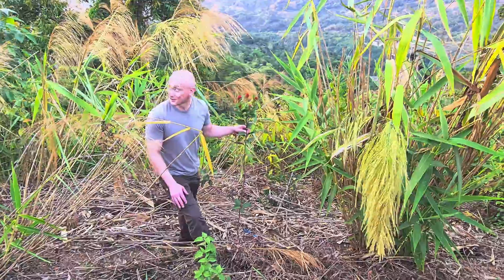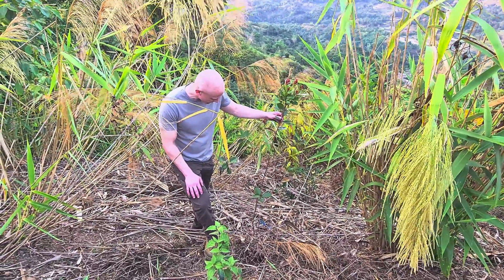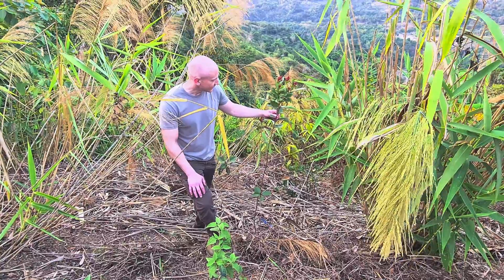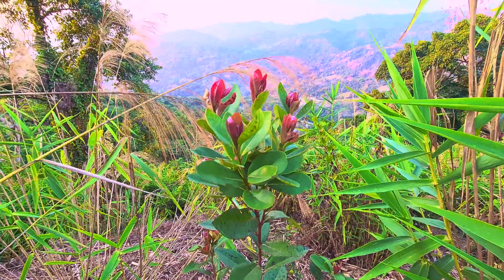It's almost sunset, but we were just walking, getting ready to go to the car, and I came across this moncono tree. So nice.